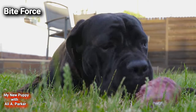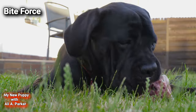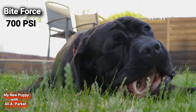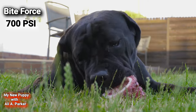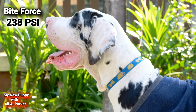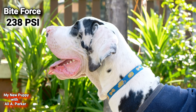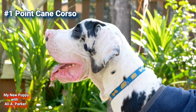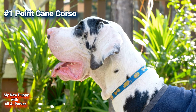Bite Force. The Cane Corso is coming in with a bone-crushing bite of 700 PSI, while the Great Dane is not even close with only 238 PSI. So this round goes to the Cane Corso — point for the Cane Corso.